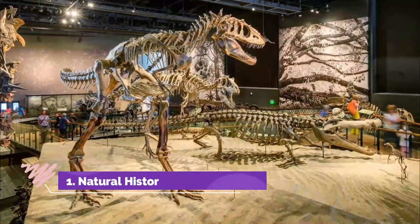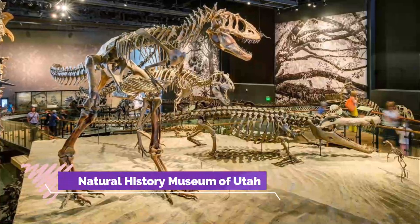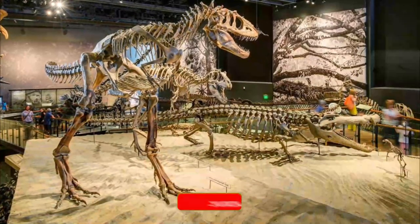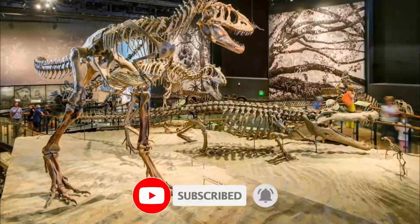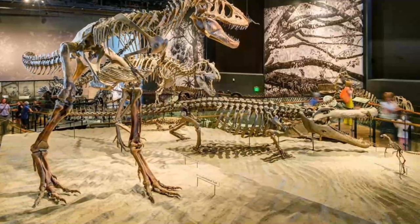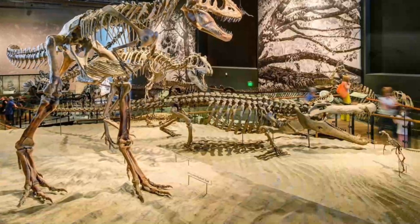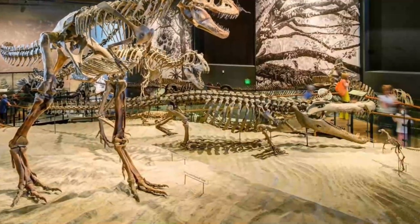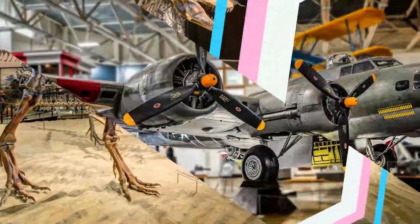Number one: Natural History Museum of Utah. Located at the University of Utah in Salt Lake City, the Natural History Museum of Utah is the perfect place for both nature enthusiasts and novices. Boasting expansive collections in paleontology, anthropology, entomology, mineralogy, and nearly everything else under the Utah sun, this museum is equally entertaining and educational.